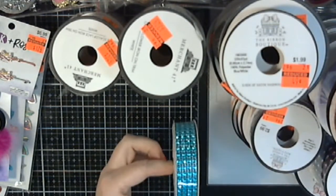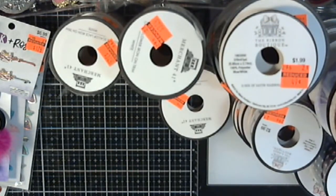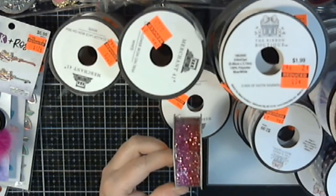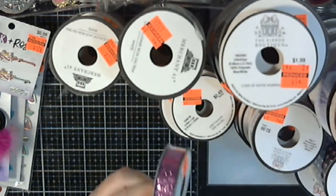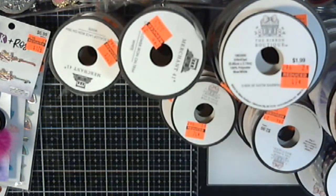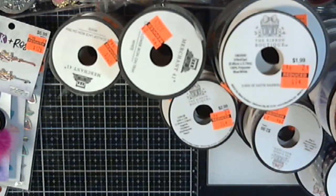Some blue stone trim for $0.99. I got this ombre red to fuchsia glitter ribbon for $0.62. Some glittery purple for 74 cents. Some glittery peach — another one, I must have liked that. I was overwhelmed.